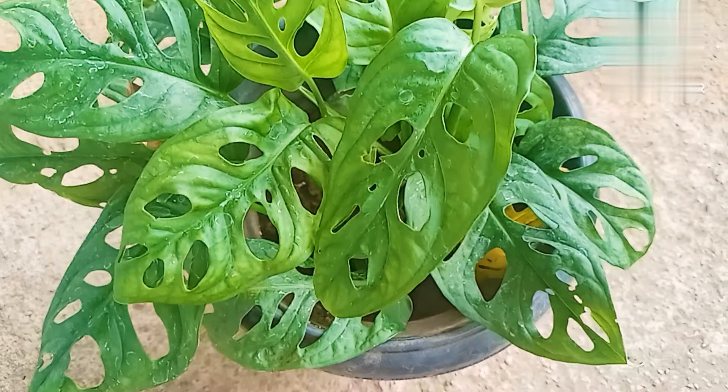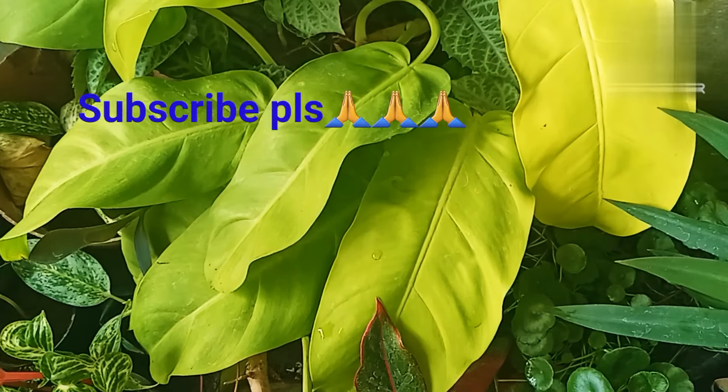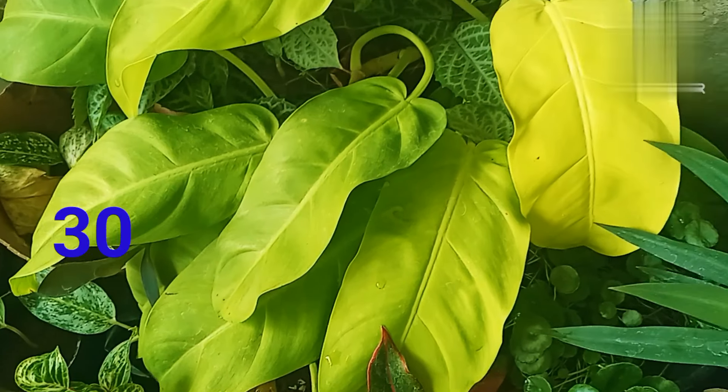These are the ones here. This is philodendron gold. This is the one here.